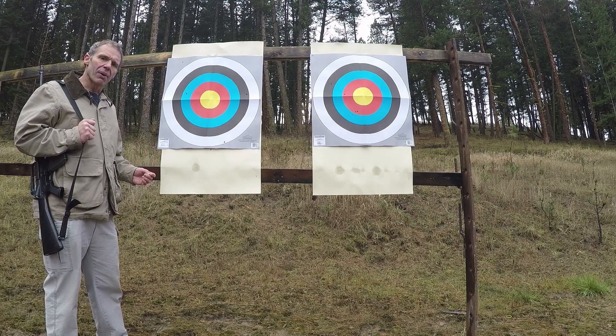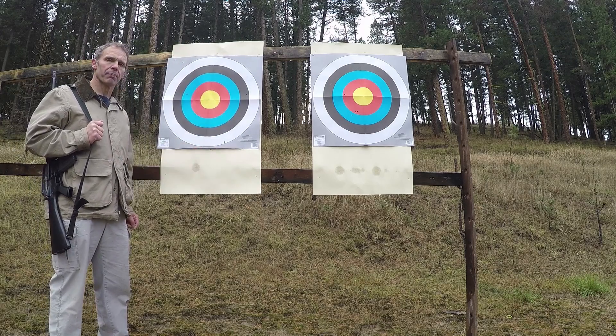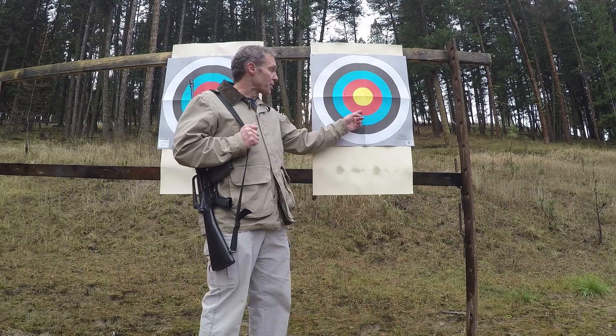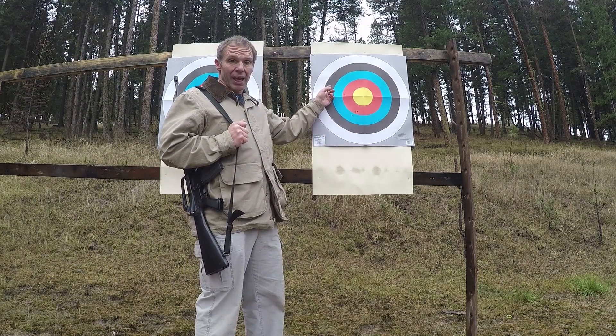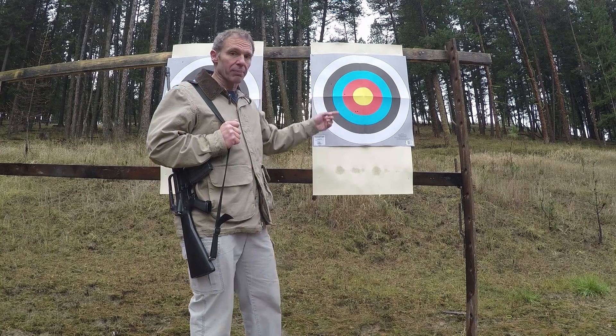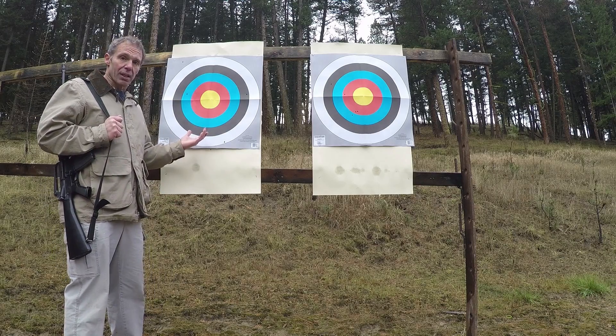So, how'd we do? Well, with the AK variant I shot five shots: one, two, three, four, five. By contrast, with my A1 the five shots are one, two, three, four, five. And truth be told, this one is just me — it's not reflective of the rifle's ability. And so we can see that the targets speak for themselves.